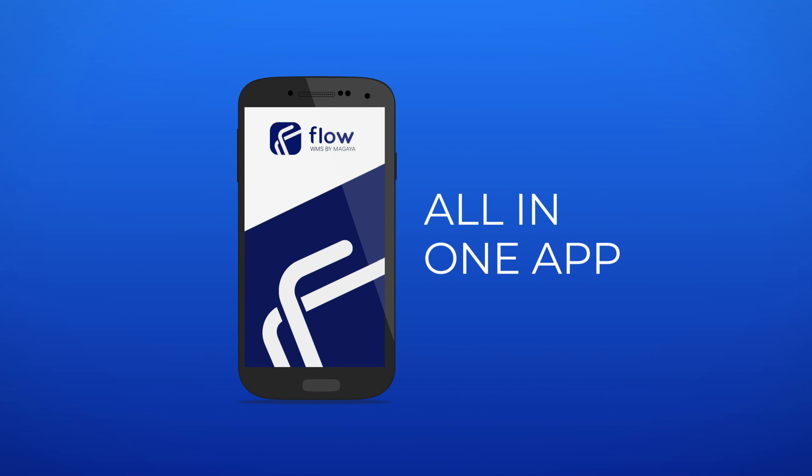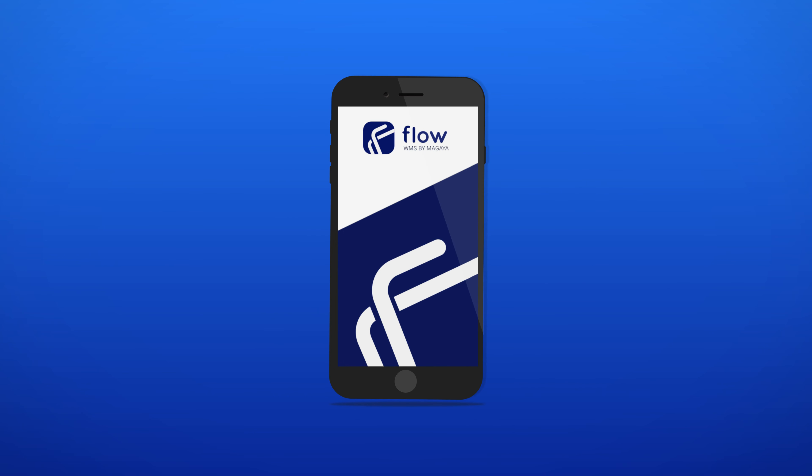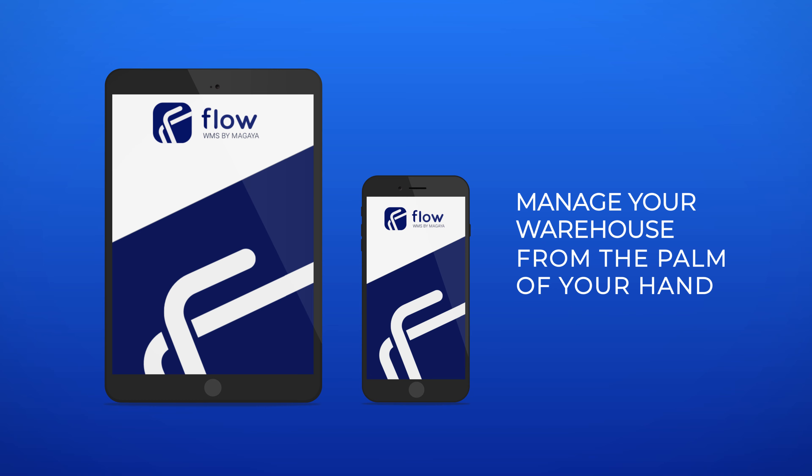Go beyond basic inventory control with this all-in-one app designed for Android and iOS that allows you to manage your warehouse from the palm of your hand on your mobile device, tablet or handheld scanner.